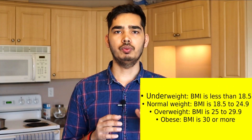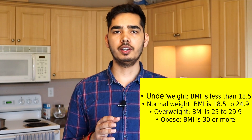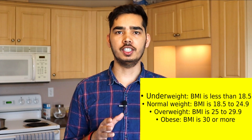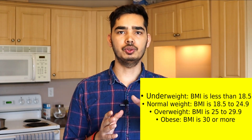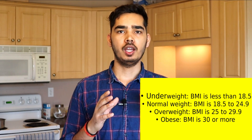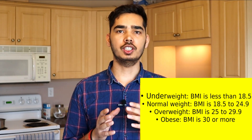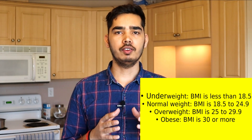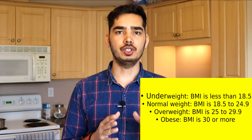Once you have your BMI number: if it is below 18.5, that means you are underweight. If it is 18.5 to 24.9, that means it is normal weight. If it is 24.9 to 29.9, that means you are overweight. And if it is more than 30, that means you are obese.